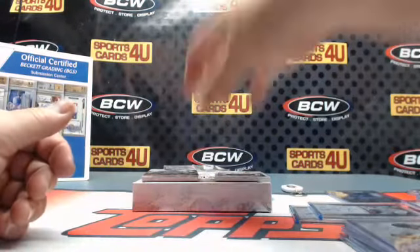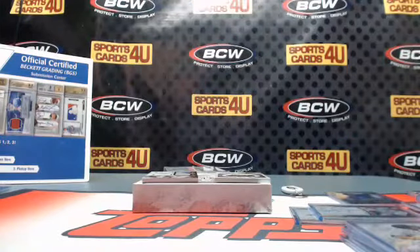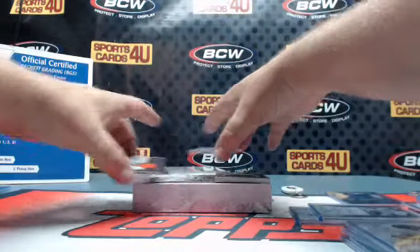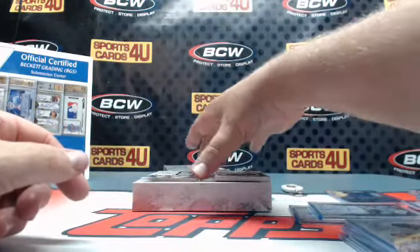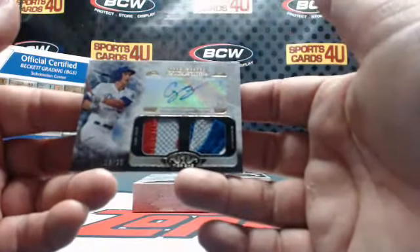Copper Ink Rookie Autograph, 17 out of 25, for the Red Sox — Henry Owens. Game-use memorabilia, 23 out of 399, Marlins — Jose Fernandez. Dual Patch Autograph, 18 out of 25, for the Dodgers — Corey Seager. Two color, two color.